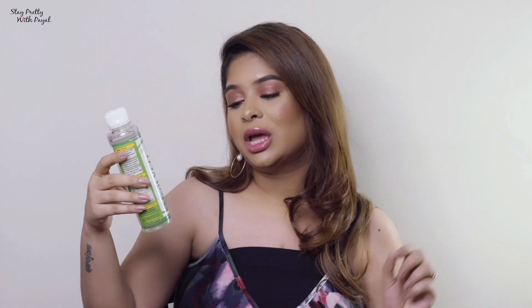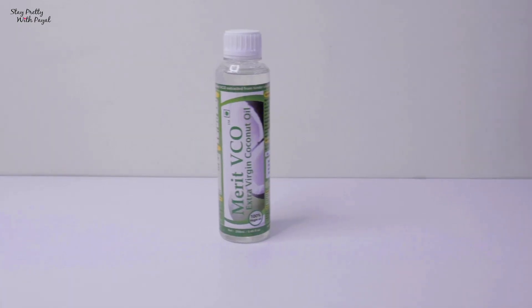Now let's talk about deep conditioning. When it comes to deep conditioning I like to use natural products, and I've made a few DIY hair masks which I'll share in the description box. I'm much more into natural products for deep conditioning. Like any other Indian woman, I love to use coconut oil — especially ones that are 100% virgin.